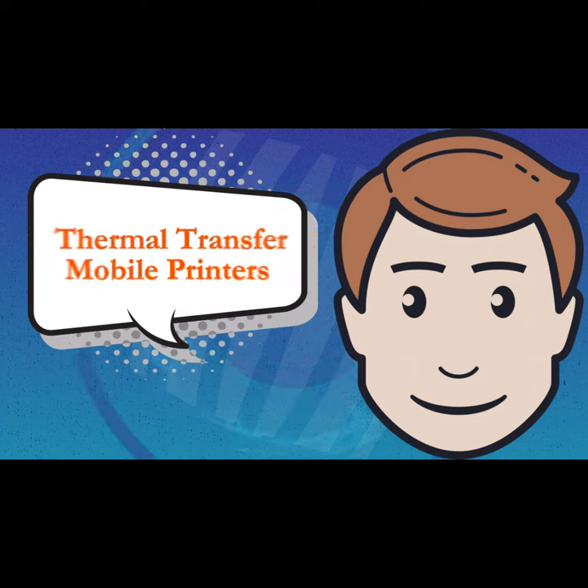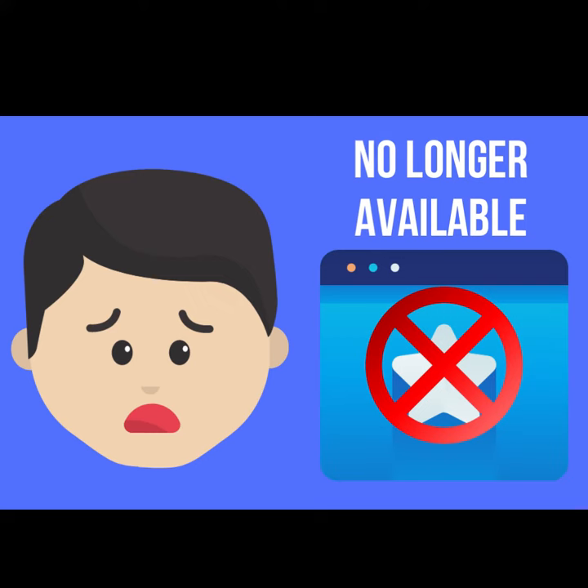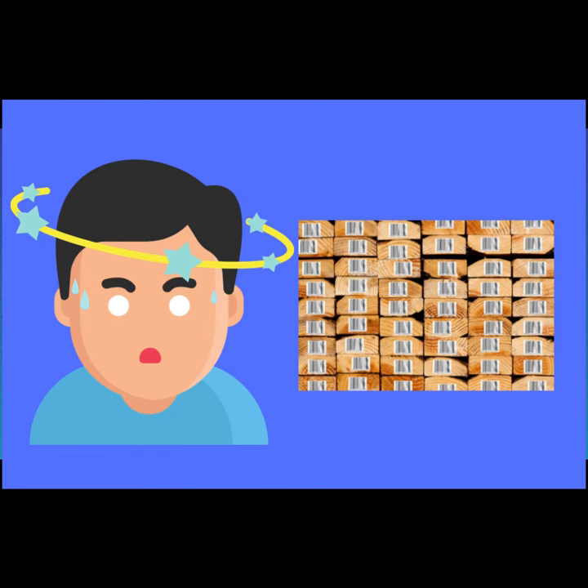I am specifically talking about Thermal Transfer Mobile Printers. The manufacturers across the country have stopped making them. The only option now is direct thermal. This is causing a major headache for industries that need to print outdoor labels.